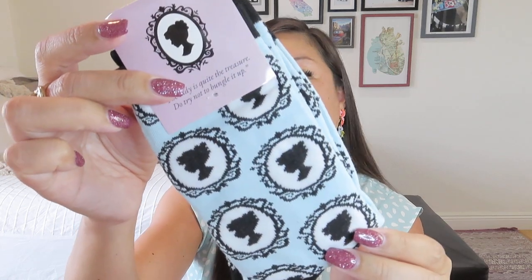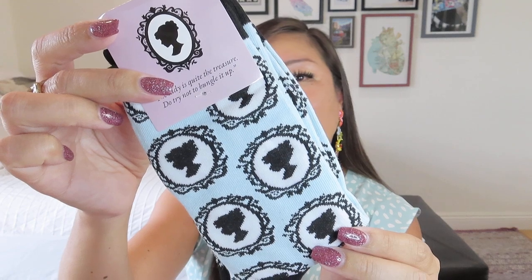So we have some special Once Upon a Book Club polyester socks with washing instructions. They are a pale blue to go along with our boxes, with this nice little cameo. It says, 'The lady is quite the treasure. Do not — do try not to bungle it up.' That's so true with all the ladies. So that was our first gift.